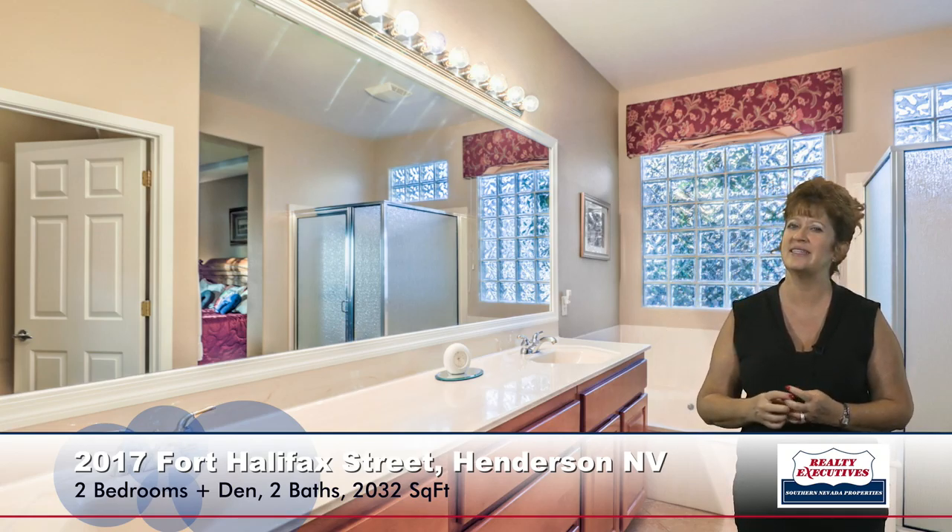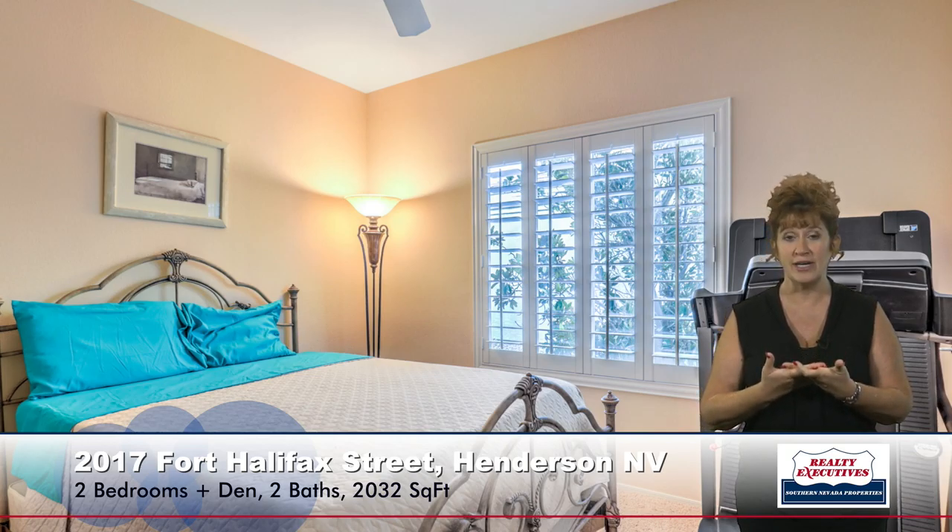Now let's take a look at the secondary bedroom. Notice it is also a very nice sized bedroom. It has a ceiling fan, plantation shutters, the custom paint, the upgraded flooring. Very nice secondary bedroom.